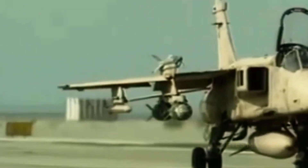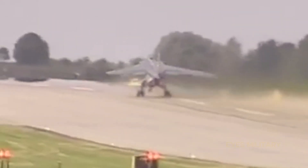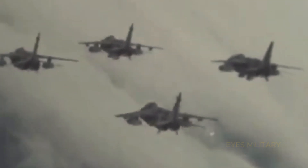Back again on Channel Eyes Military. At the start of the Gulf War in early 1991, the skies over the Middle East were a dangerous challenge. Among the vast force sent by the Royal Air Force to liberate Kuwait, there were only 12 models of supersonic jet-attack aircraft — the aging SEPECAT Jaguar.